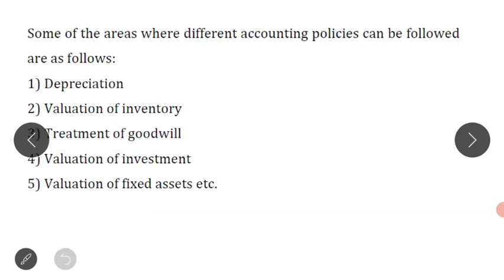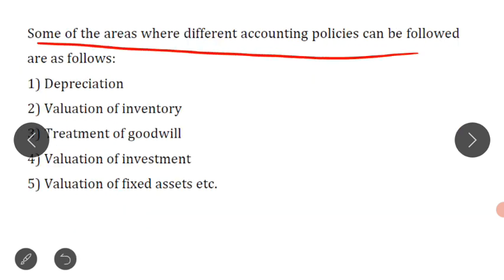These are some of the areas where different accounting policies can be followed. For depreciation, we know there are different methods of calculating depreciation — for example, fixed installment method, WDV method, depletion method, sum of year digit method, production unit method. Whichever method we have used, that we have to disclose. The second area is valuation of inventory — at cost or net realizable value, whichever is least — and the method used must be disclosed.